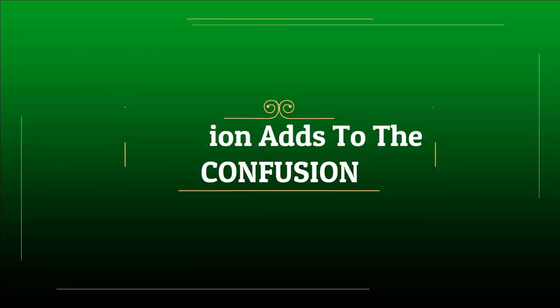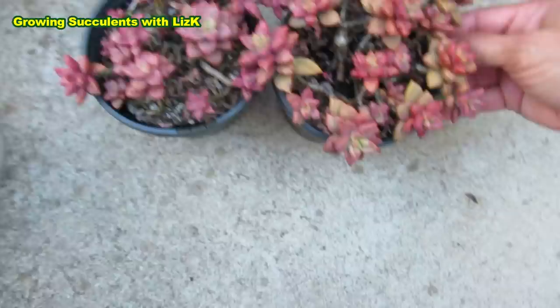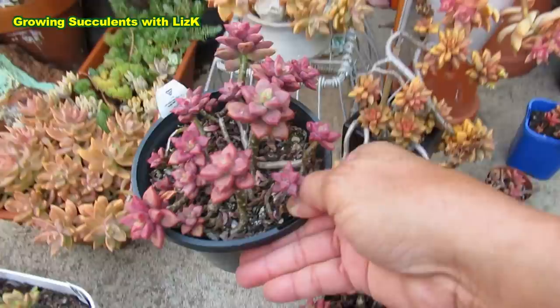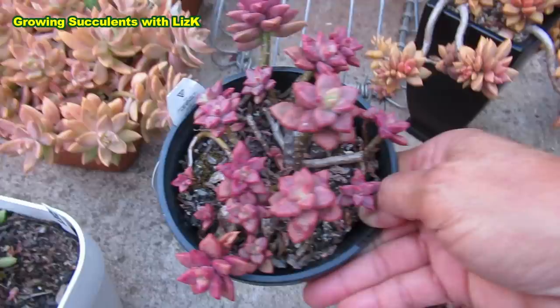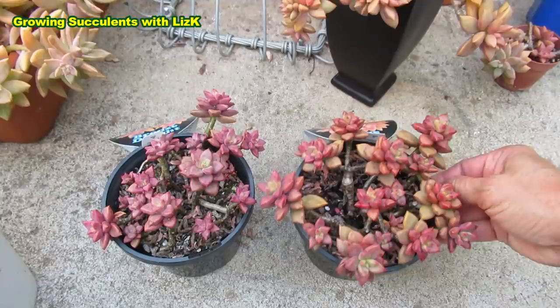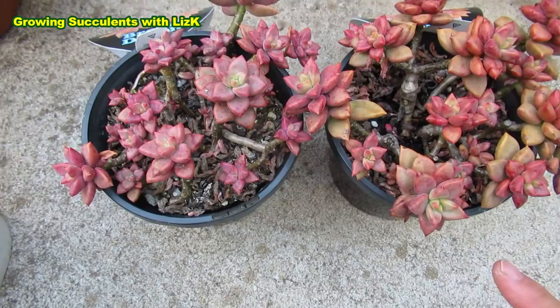These two Sedum Bronze Delight — I bought two of them just for the purpose of this video, to see what they look like when grown a meter apart from each other. This one is grown a meter below and this one a meter above where the sun is shining. There's a shade cloth area so they're only getting 50% of sun. One is one meter below and one meter above — see the difference in color.